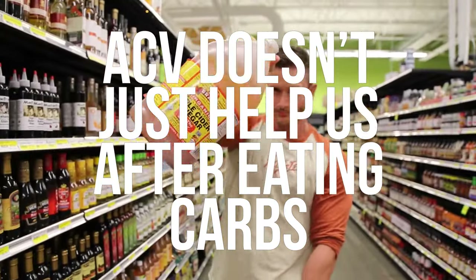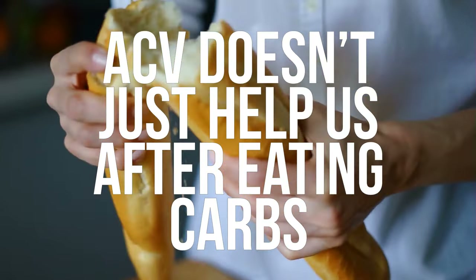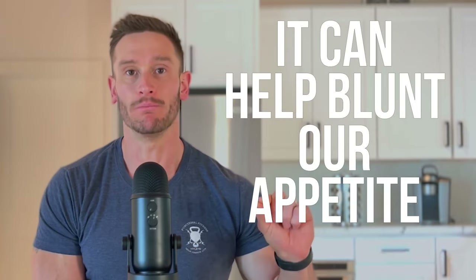It looks like apple cider vinegar doesn't just help us after eating carbs, but it can actually help blunt our appetite, which is why I'm such a big fan of having it in the morning.